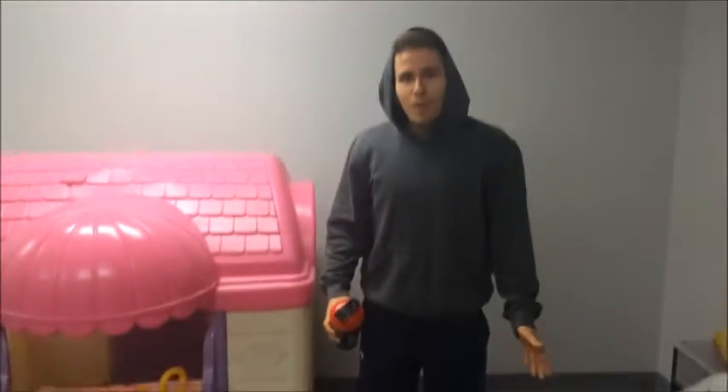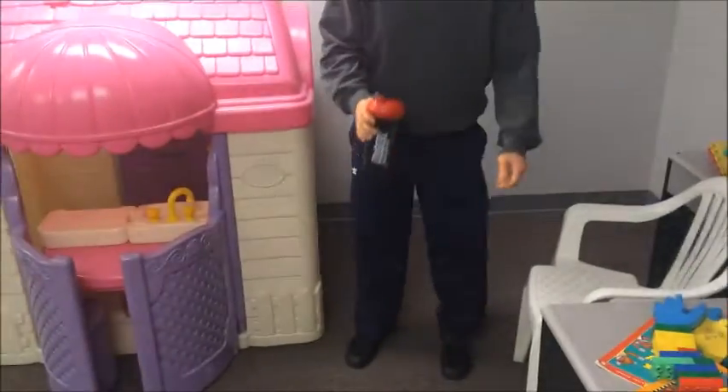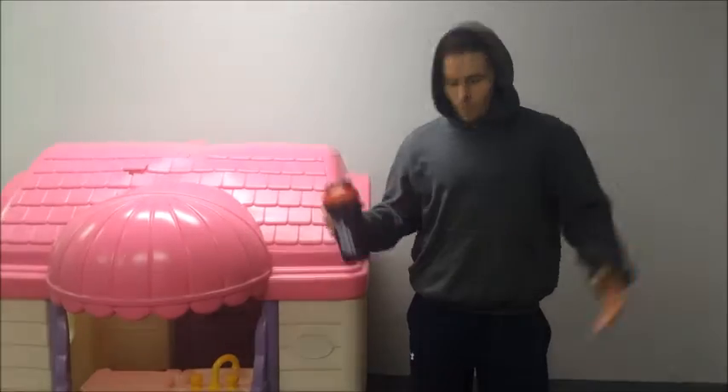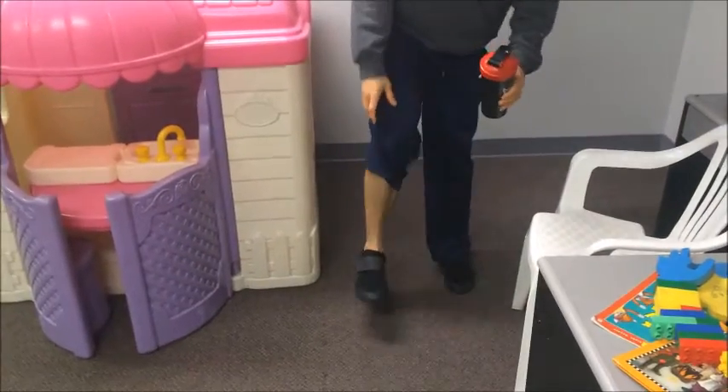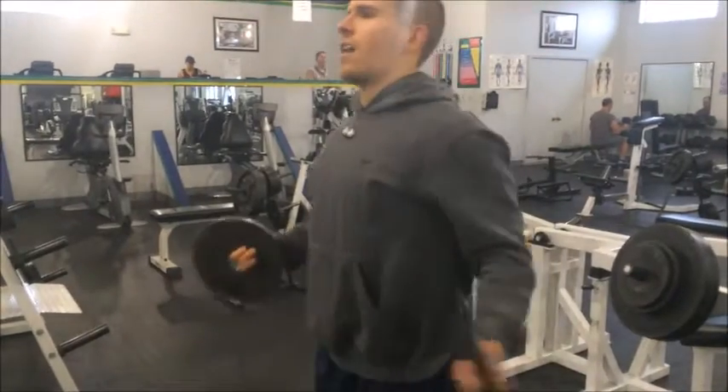We're back here at our home gym gonna hit some chest and shoulder action. As you can tell from the attire, the proper bulk uniform: we got the loose-fitted shirts because you're trying to get big, the velcro sock flies because your gut gets so big you can't bend over to tie your shoes, and the baggy hoodie without strings because it gets so sweaty you wash it so many times you lose the string.